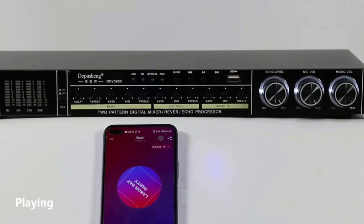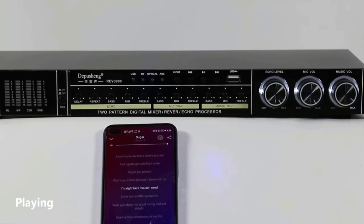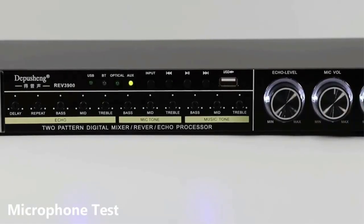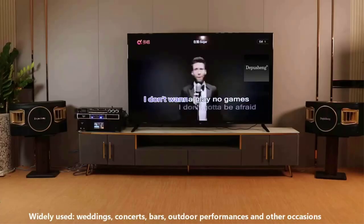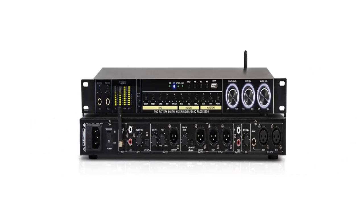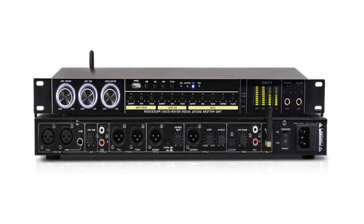Various music parameters can be fine-tuned using a hidden metal adjustment knob, allowing you to adjust music and vocals in detail with a single screw, so you can easily obtain a professional singing level. It is widely used for weddings, concerts, bars, outdoor performances, and other occasions. If there's any problem, please don't hesitate to contact us — we are very happy to help and strive for good customer service.